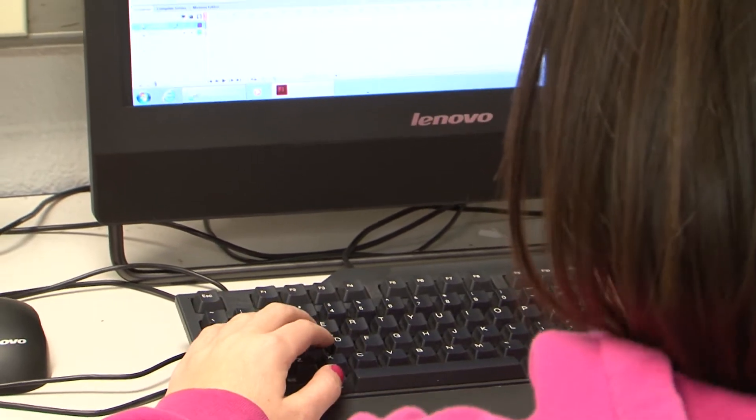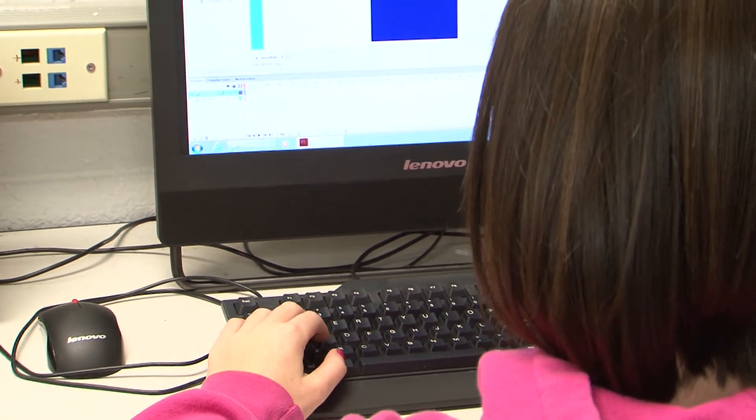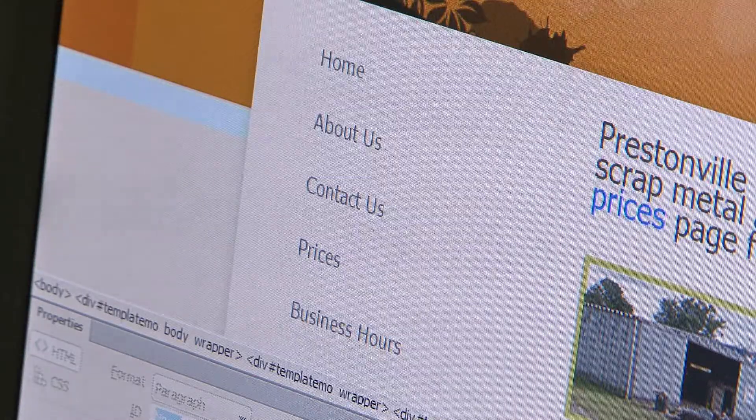Our kids are making these websites for free for them, and we showed them some of the things that we had already done, and they were very happy with what we've done so far, and we just started this. We're working in Dreamweaver to build a business page for the businesses we had to go find, and we used Photoshop and Flash to incorporate it into our web pages.